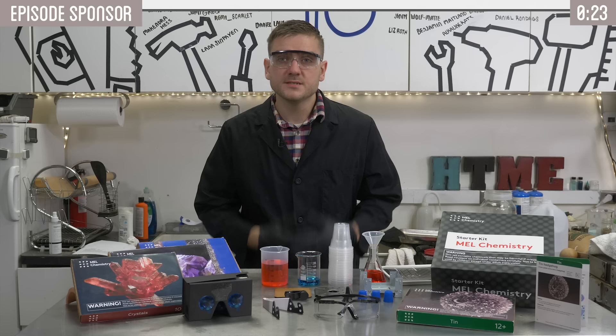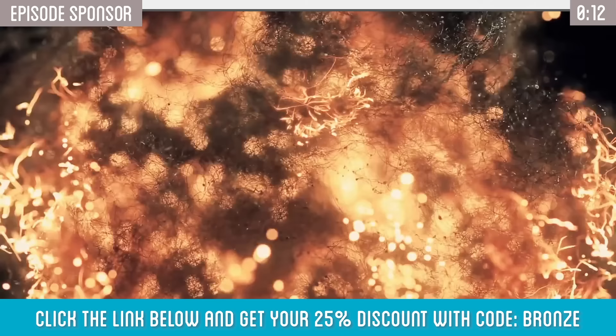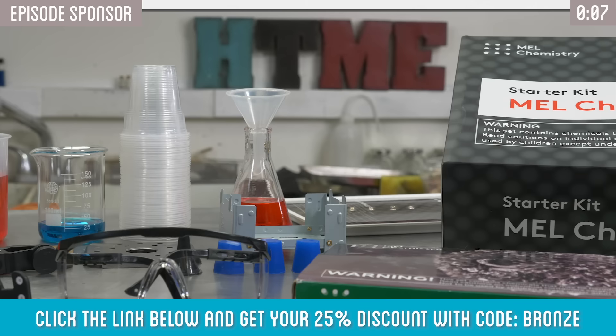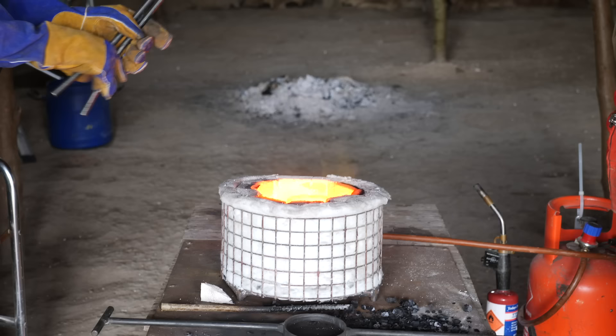Thank you to today's sponsor, Melt Chemistry. Today's video is all about metal. If you want to learn more about the science behind metals and physical properties that make up the world, check them out — that's Melt Chemistry. They have a variety of different kits covering different types of metals from tin to iron, even crystals like malachite that make copper. It's a really fun, affordable way to get into science — great way to explore it yourself or with your kids or niece or nephews. Check them out in the link below and get 25% off using the promo code.